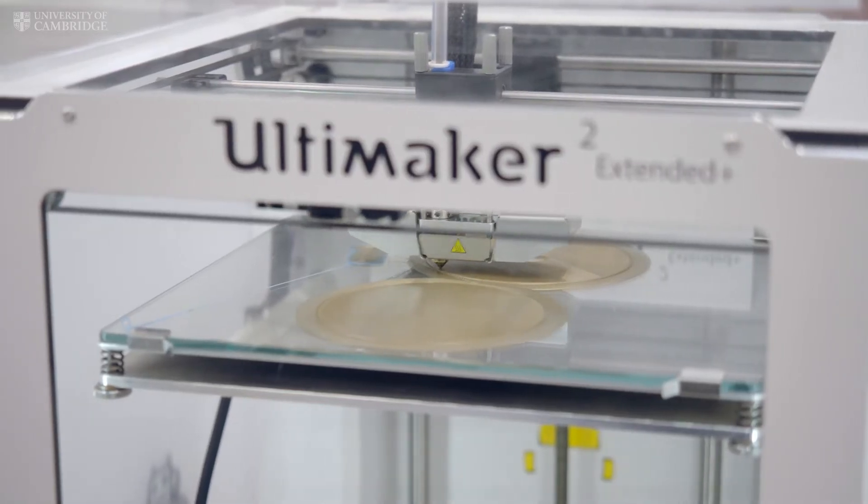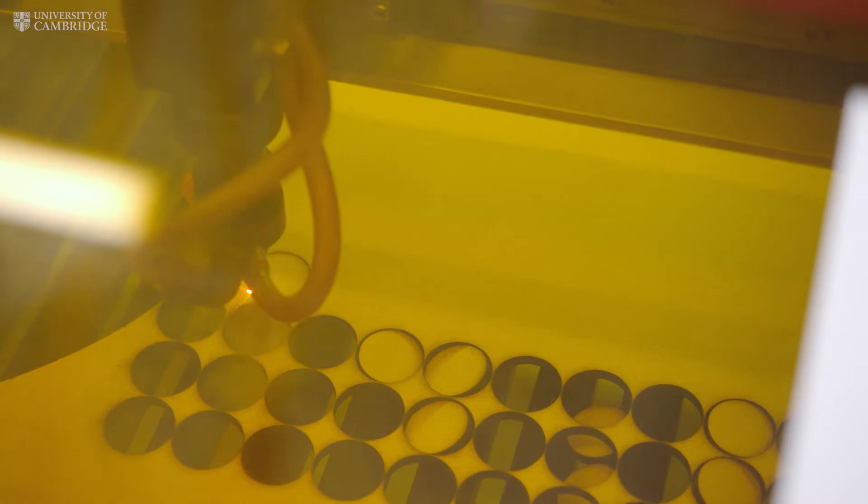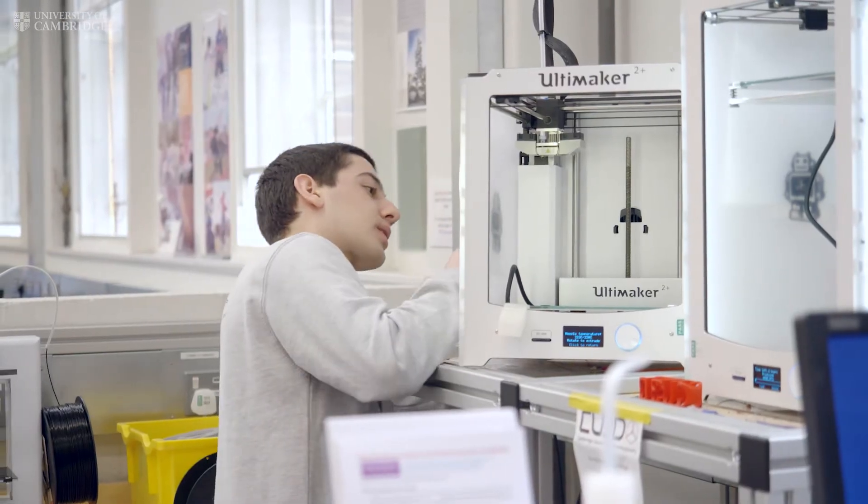We have lots of 3D printers, laser cutters, plasma cutters. We have our own projects which we love and also we're here as a resource for other societies to use, because we have a lot of expertise within 3D printing.